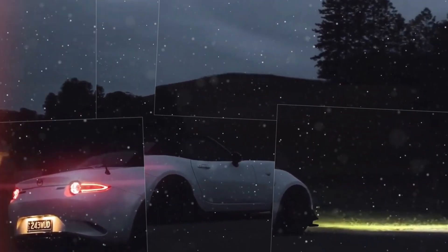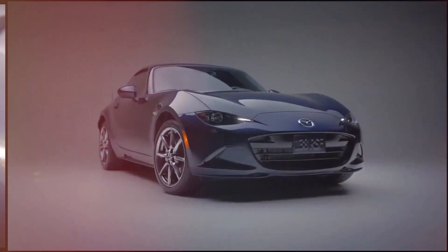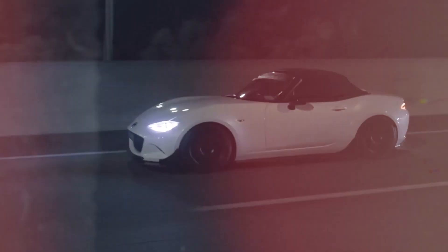Although Mazda did not create the Wankel rotary engine, its sports cars, most notably the RX-7, helped to popularize it. Since the RX-8's production ceased in 2012, the company hasn't produced a vehicle like it. Although Mazda has subsequently brought back rotary power in the MX-30 REV as a range extender, the Iconic SP demonstrates how rotary power may be brought back in its most iconic form.